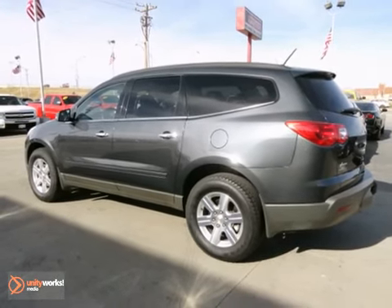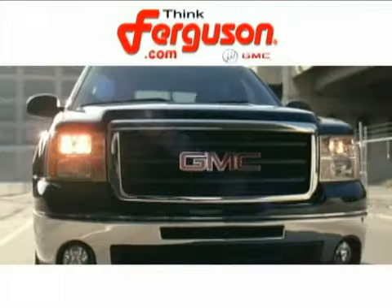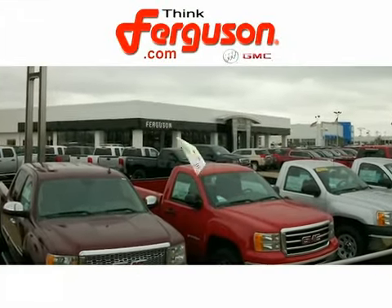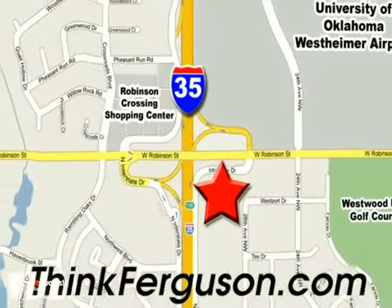Take a test drive today. The deals won't get any better than they are every day at Ferguson Buick GMC. The customer service is great too. We are conveniently located off I-35 and West Robinson Street in Norman, Oklahoma.